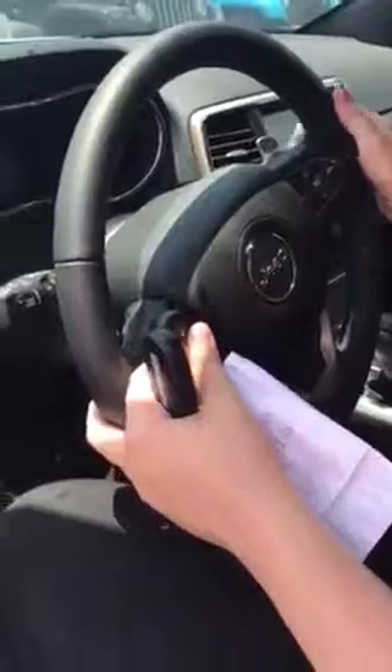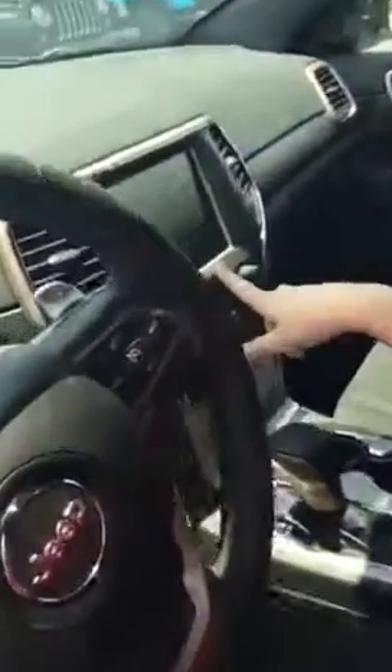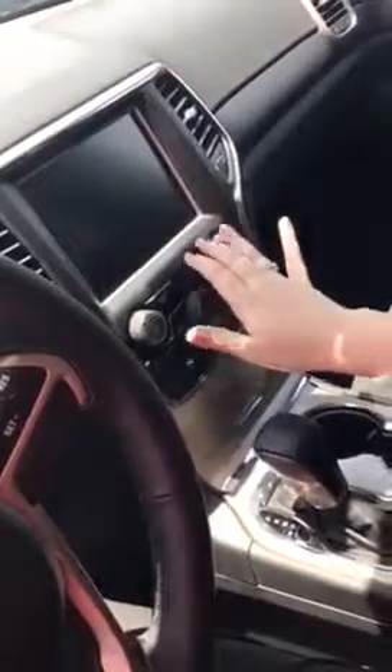We've got the adjustable steering wheel and cruise control — which if you're like me, you live on it. Then we've got the 8.4 touchscreen navigation, Bluetooth, and MP3 auxiliary input. Blast that music all the time. It also has a backup cam. Now if you're like me, you're a horrible parker, so love that stuff.